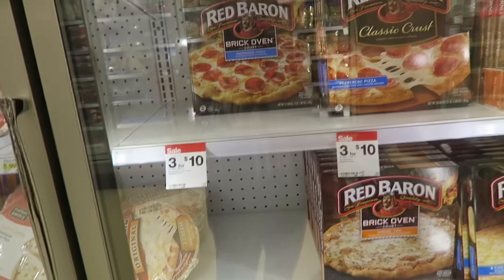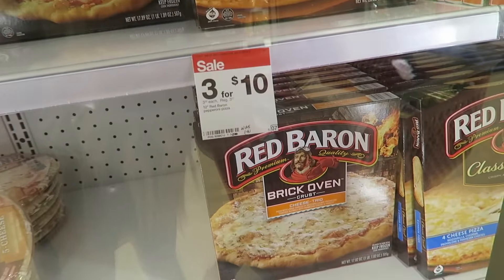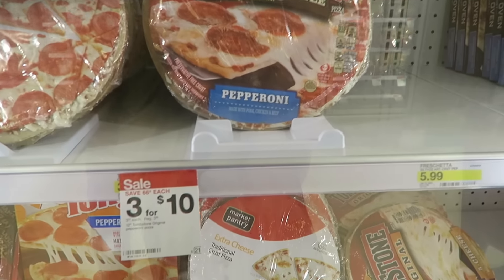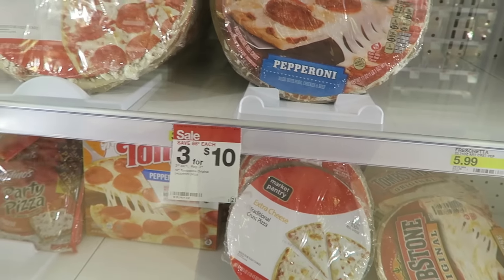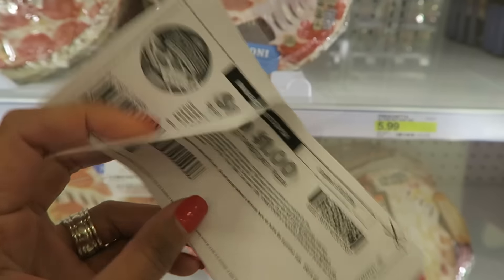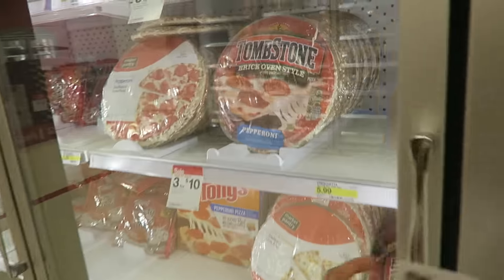Here's a really good deal on Red Baron Pizza — no coupons required. They're on sale $3 for $10, which makes them just $3.33 each. Over on the Tombstone Pizzas, they're also on sale $3 for $10 at $3.33 each. However, there is a $1 off two printable coupon. I printed two, so I'm getting four pizzas and paying $2.83 per pizza.